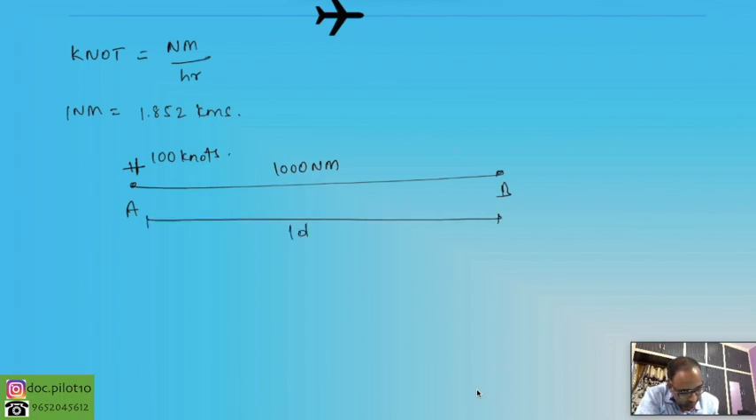A quick note on speed units: a knot is one nautical mile per hour. One nautical mile equals 1.852 kilometres. For example, if the distance from A to B is 1,000 nautical miles and the aircraft speed is 100 knots, it can reach B in 10 hours — since it travels 100 nautical miles per hour. Now let's talk about True Air Speed (TAS) versus ground speed.